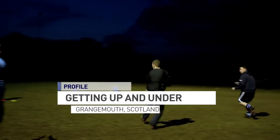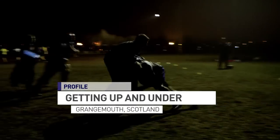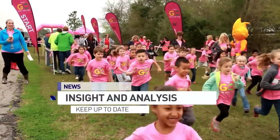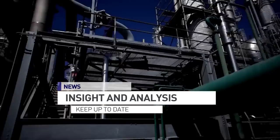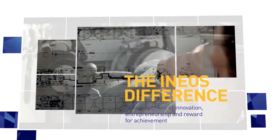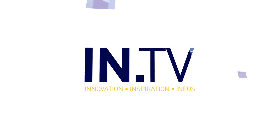From tanks to tackles, we'll see what some of the team here at Grangemouth do in their spare time. INEOS have been very supportive with an annual grant. And of course, we'll bring you the latest news and insight from INEOS, the world of chemicals. This is INTV.